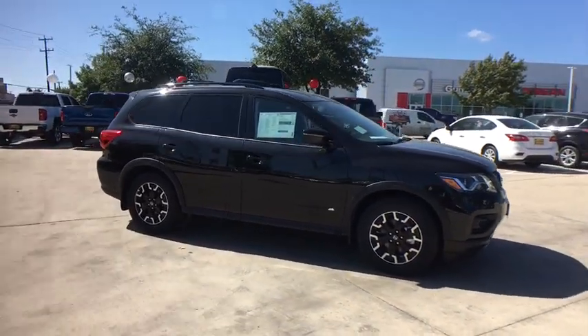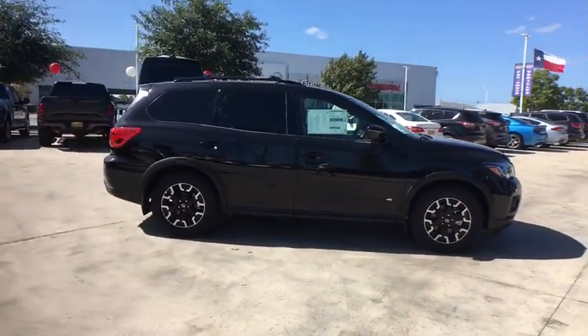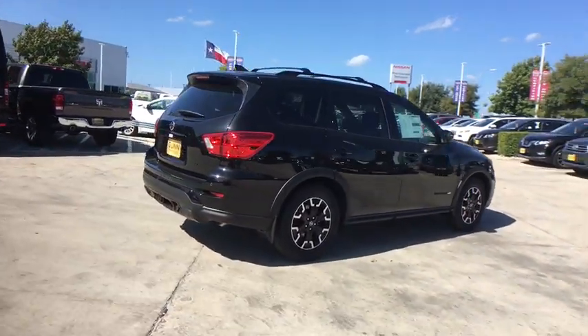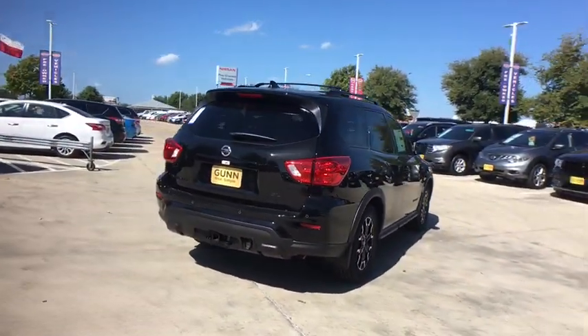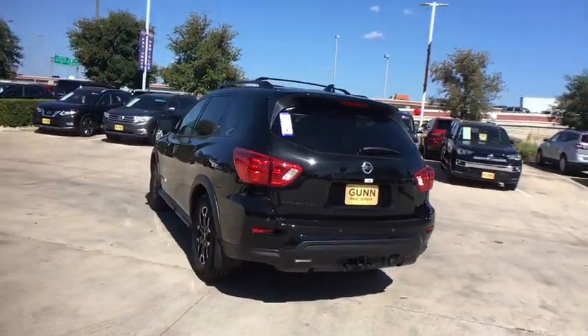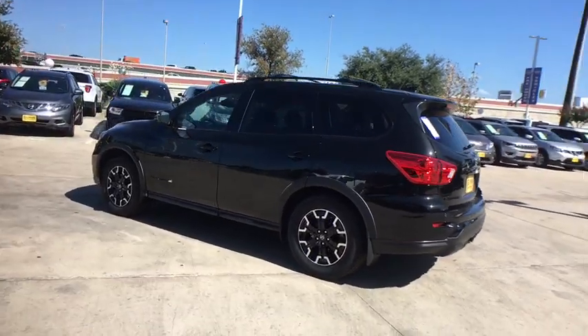Come test drive the 2019 Nissan Pathfinder. The Pathfinder has a premium interior with three rows of seating for up to seven passengers, as well as versatile seating and cargo configurations. This SUV appeals to both truck lovers and car lovers.